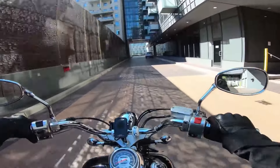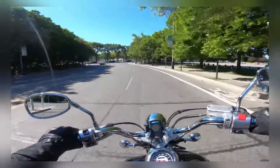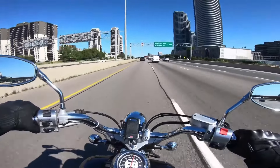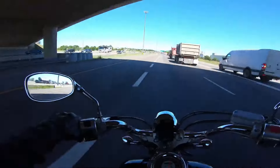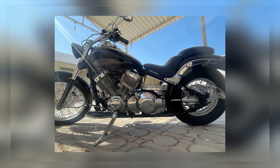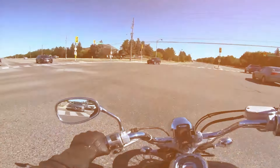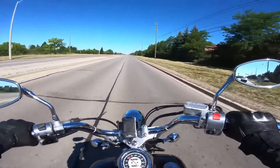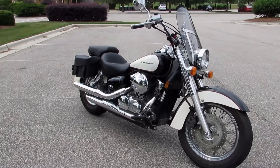What makes the V-Star 650 stand out is its solid performance combined with minimal maintenance. Yamaha's reputation for building motorcycles that can last a lifetime is evident in this model. Riders across the globe continue to swear by its ability to hold up to years of consistent use. The V-Star 650 has a reputation for being an affordable and dependable cruiser, making it an excellent choice for riders on a budget who don't want to sacrifice reliability.